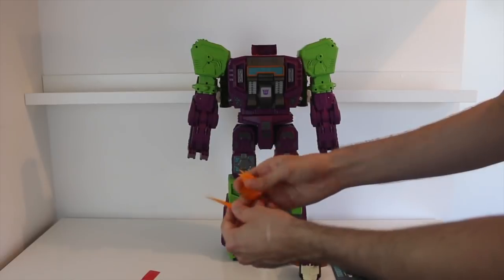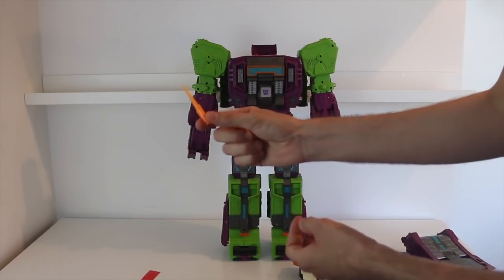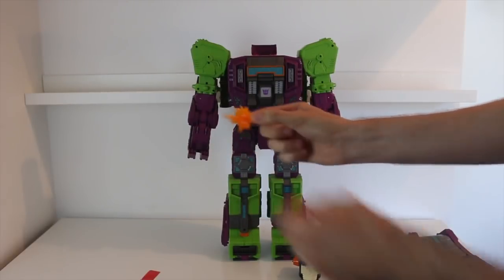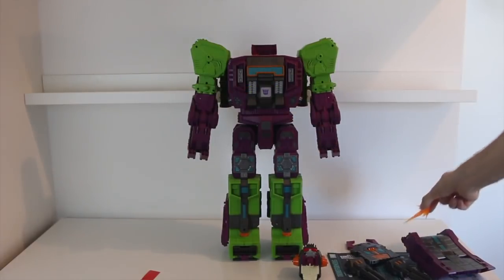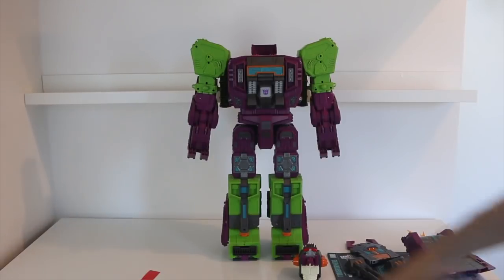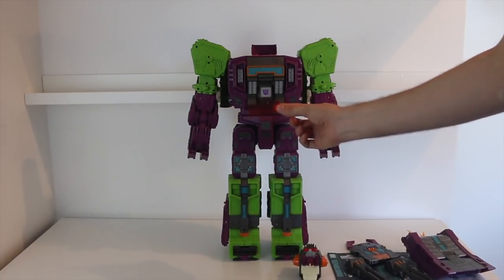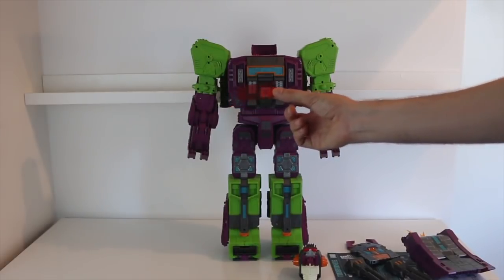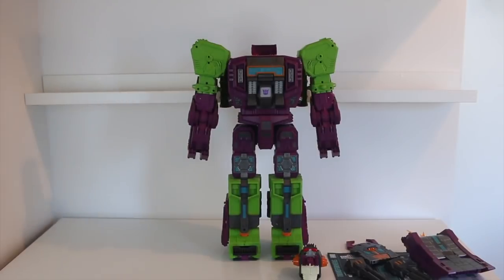There are also a couple of effects pieces — little blast effects that just plug together, which are really cool. Those of you that collect Earthrise and Siege before it will be very familiar with those. And you've got a little plastic red decoder strip, almost like one from the Generation 1 toys. I've got to be honest, I've got no clue what that's for — absolutely zero clue. The toy itself looks incredible, and that's why I'm here.